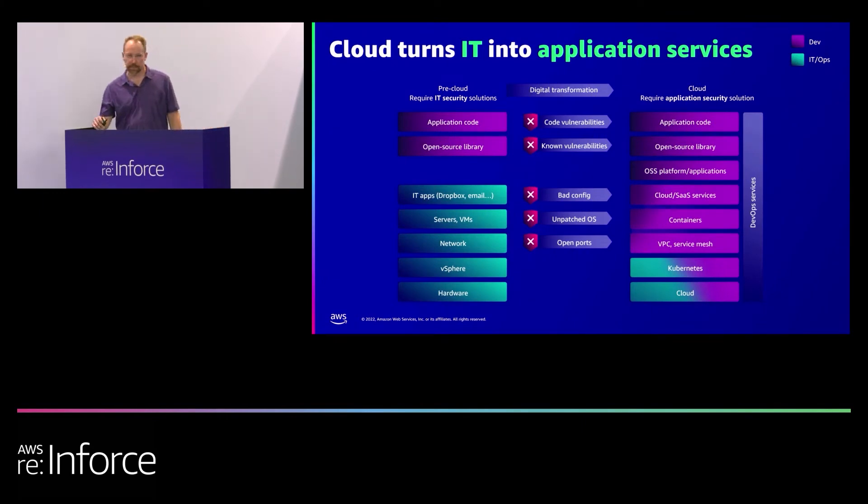A big part of the reason why this needs to happen is that the cloud has really changed how we fundamentally handle infrastructure and our applications together. No longer is it just servers and storage and network with applications piled on top. The cloud and the infrastructure is a part of the application itself — it's created in code, it powers the application, and cloud services are a functional and important piece of the application. So it's really important that all of those things are secured together.